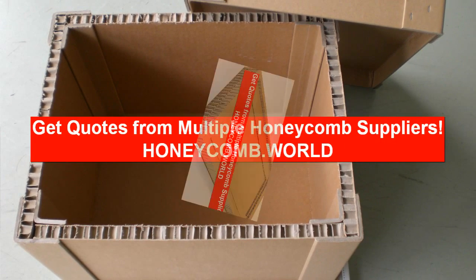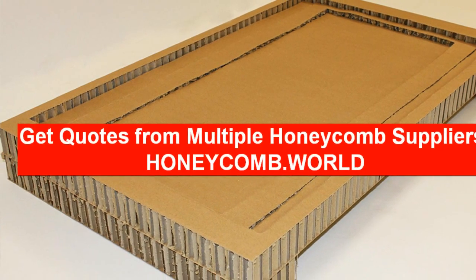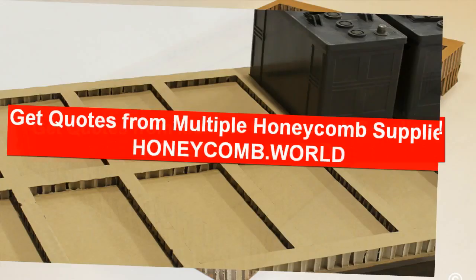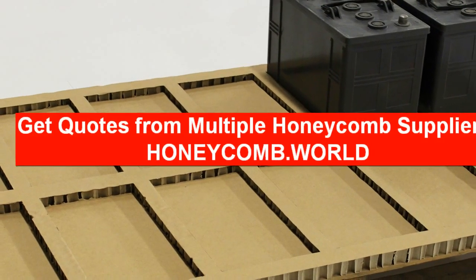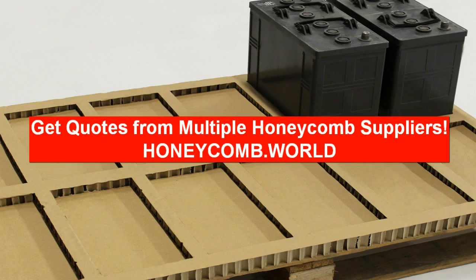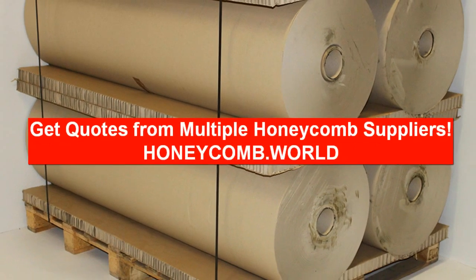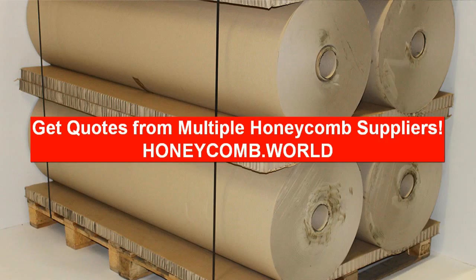Honeycomb pallet prices with transportation costs can vary from company to company, so comparing honeycomb pallet quotes is essential. It is a free service and manufacturers will contact you directly with their quotes. Take two minutes to describe your needs and receive multiple price quotes from honeycomb suppliers. Visit honeycomb.world and start today.